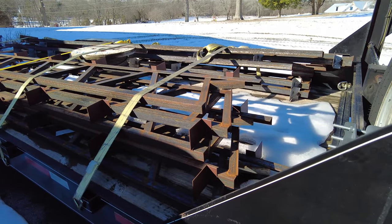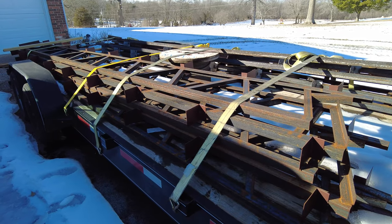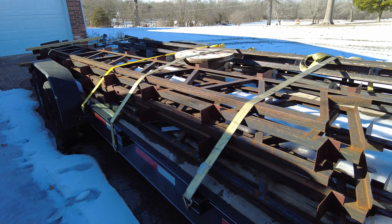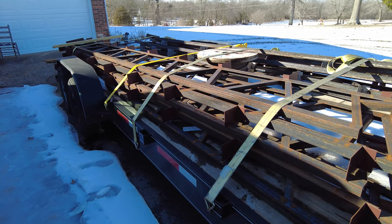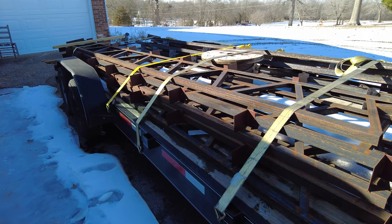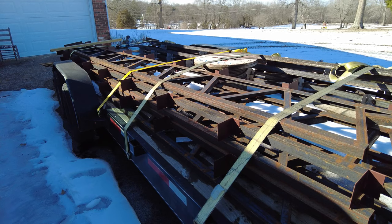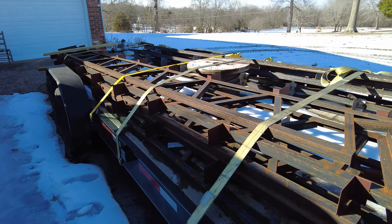This trailer has been sitting here with the trusses on the back for about three months now - my trailer has been out of commission because I've got my trusses on here. The reason the trusses are on here is because we've been working on the old crane truck so that we can use it to lift the trusses off.